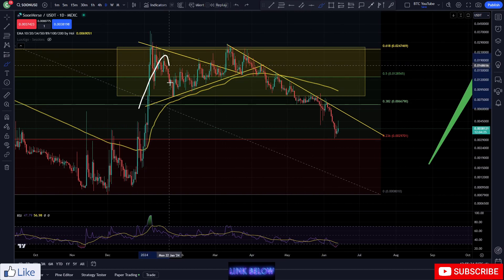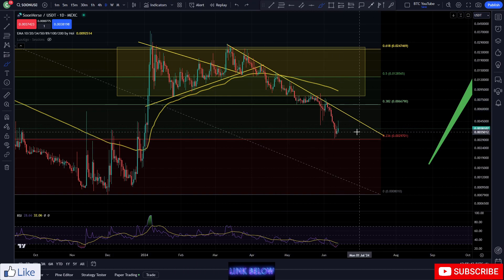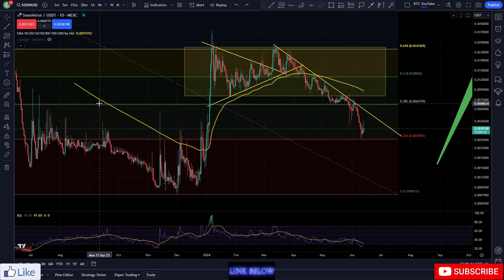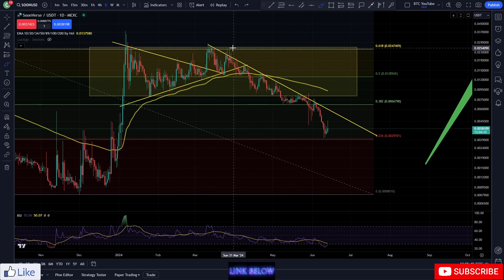We've obviously been in this downtrend — we put in that range for a while, then obviously got the breakdown, backtest, continuation, backtest, continuation again, coming down and really getting those impulses, looking for that lower level of support after we broke down from this 0.38 Fibonacci level. Lots of volatility in this area, and we've been trying to break this descending resistance for a long while, especially since we've broken down from this range.